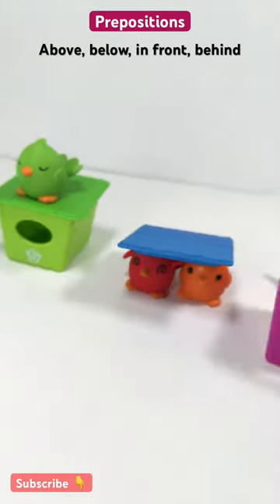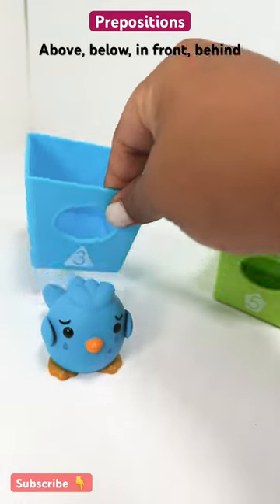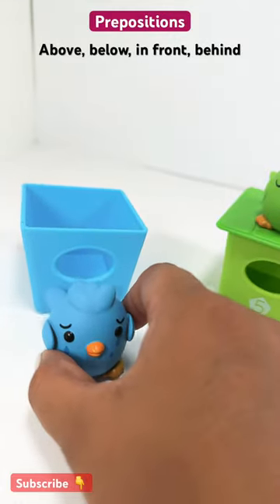Where is the blue bird at? Blue bird is in front of the birdhouse. In front of the birdhouse.